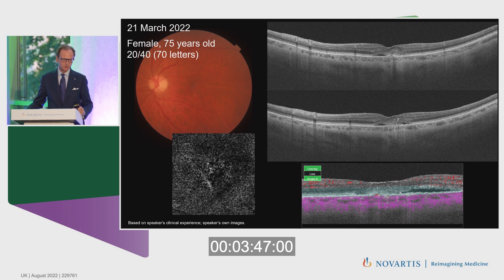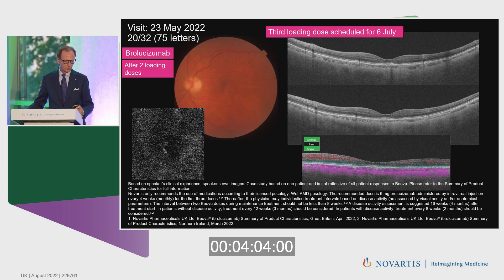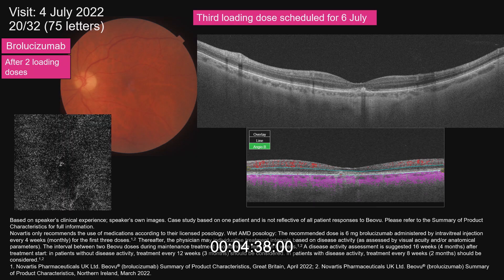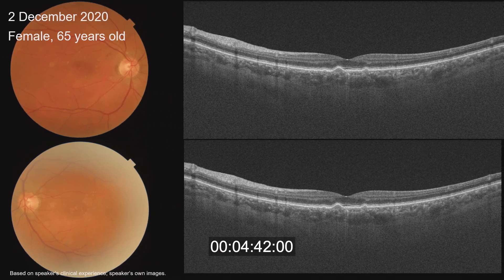Patient two is a 75-year-old female with 20/40 visual acuity. There was disaggregation of the outer retinal layers, fluid, and a very small choroidal neovascularization. We treated with brolucizumab and obtained a beautiful resolution of exudation — the macula was completely dry. We continued injecting and maintained the fluid resolution. Visual acuity improved significantly and we were very happy with this case.